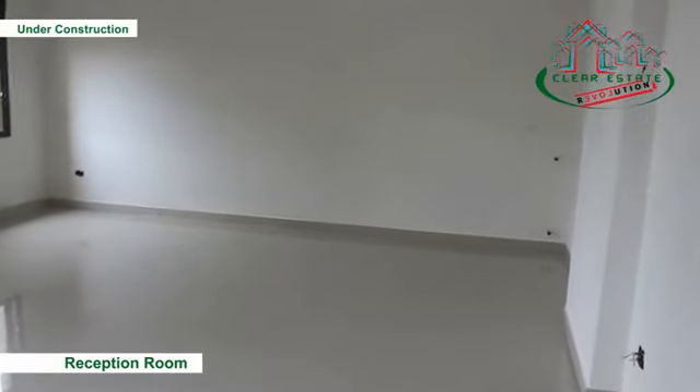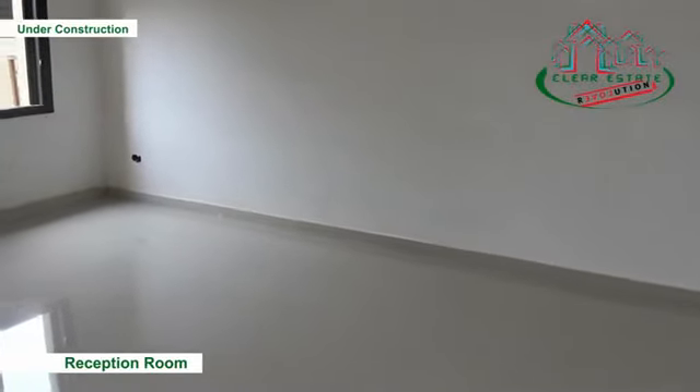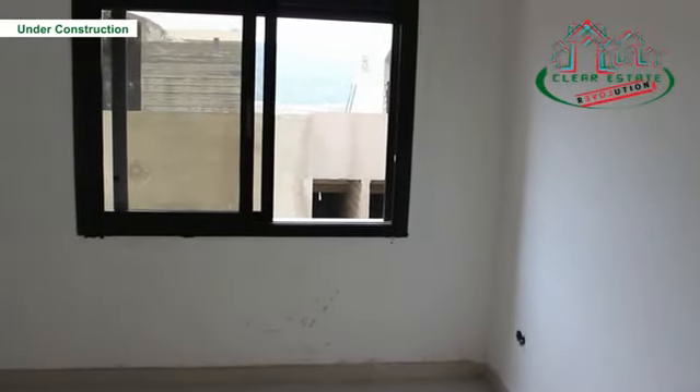This 160 square meters under-construction apartment is located in Block F on the third floor. The smart design of the apartment leaves you with a feeling of coziness and spaciousness.